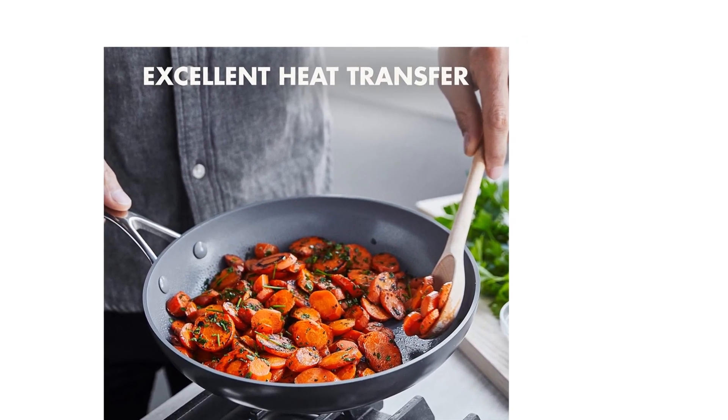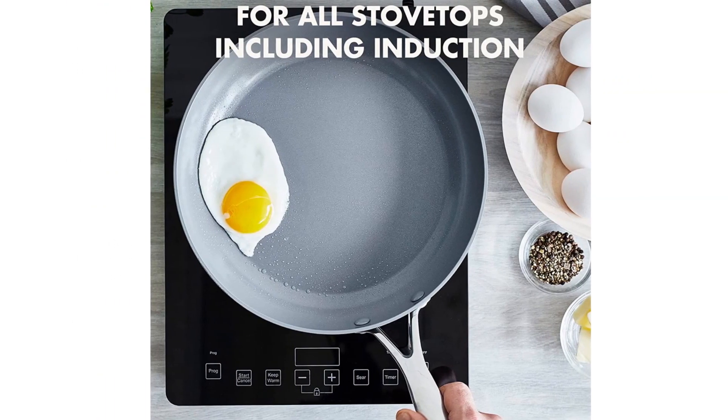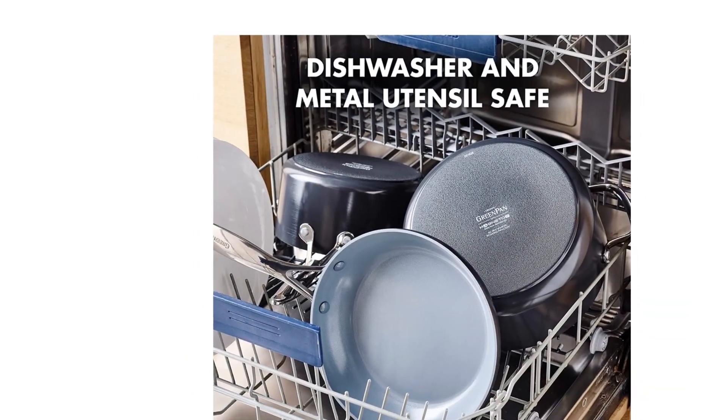The fry pan's stainless steel handle lets you go from stovetop to oven with ease, and the dishwasher-safe design makes cleaning up big messes stress-free.